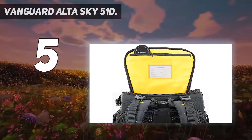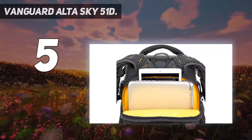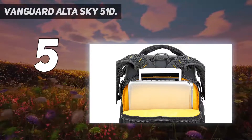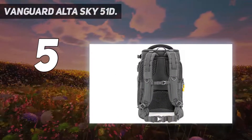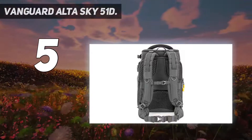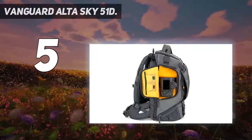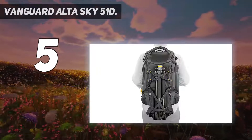That's 3-4 lenses, a flash, and accessories, or a drone with all related accessories. Using the dedicated dual-use drone action dividers in the top two-thirds compartment, and a compact system camera with additional lens in the bottom one-third compartment.